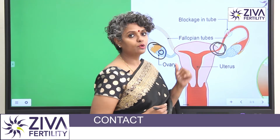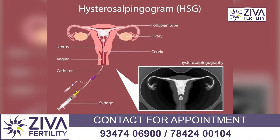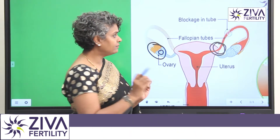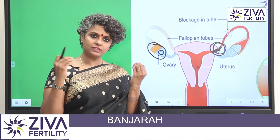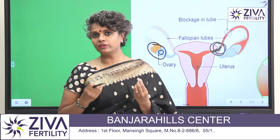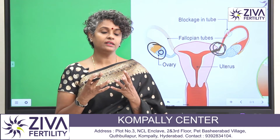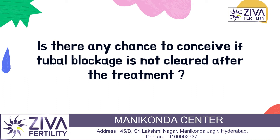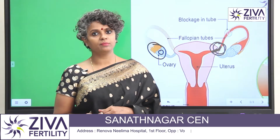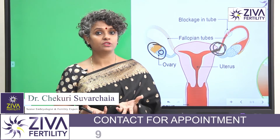Let's understand the proximal blockage first. When we do an HSG, the uterus goes under mild contractions, and if there is a thinning of the tube or it shows that it is blocked, it is kind of a natural response of the uterus to the HSG because it is contracting — muscular contractions causing narrowing. Such blockages can be confirmed by saline sonography or the HSG can be repeated, and most often they come out normal. So this is a response to the HSG procedure itself.